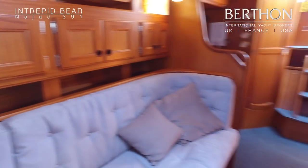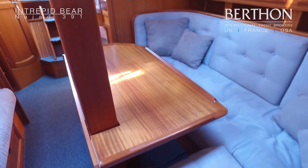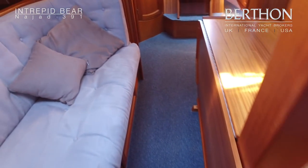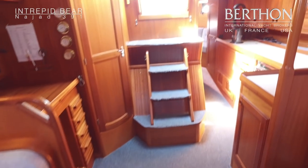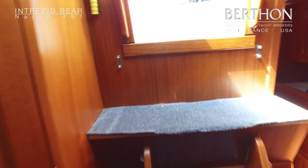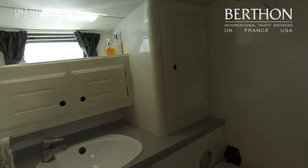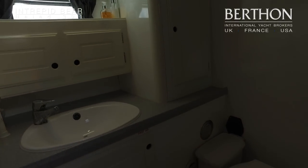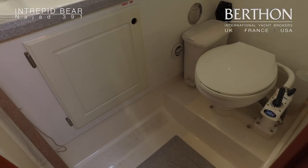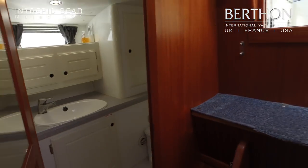Back round into the saloon you can see she's got blue carpet throughout, so the sole has been nicely protected. There's a drop-leaf table to one side. Into the heads, which has also got a pull-out tap for the shower so it can be used as a shower if you've got guests on board. There's a manual Jabsco toilet and she does have a holding tank as well.